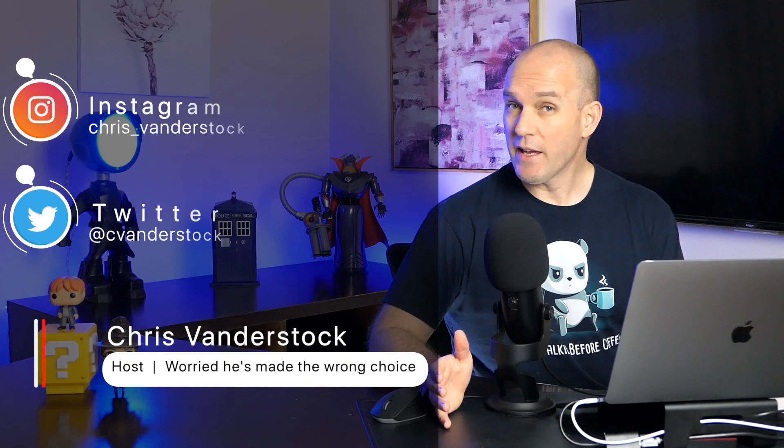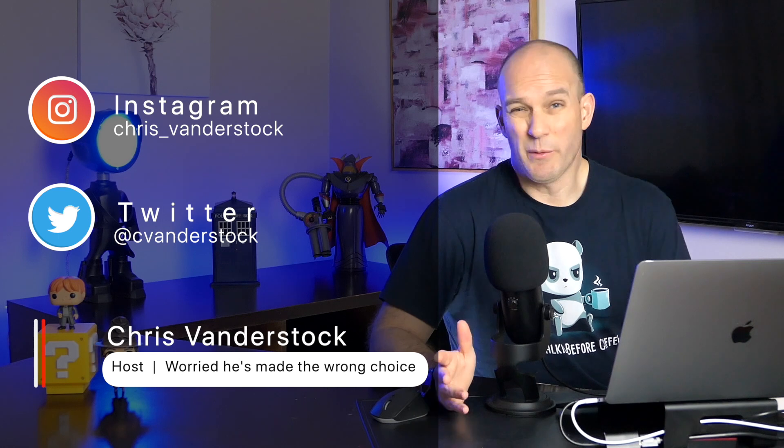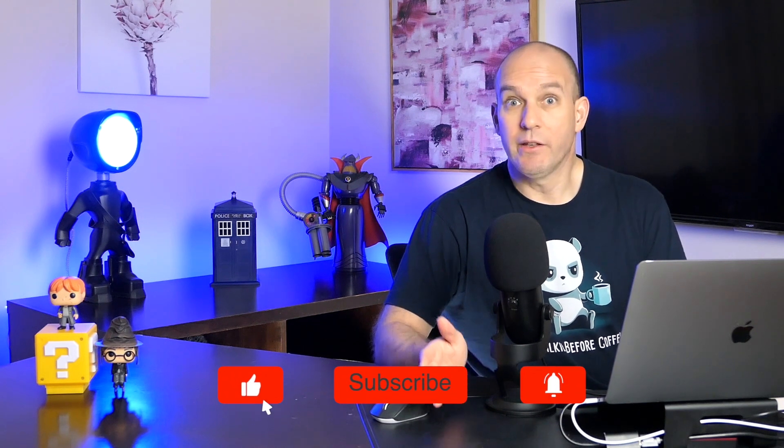G'day and welcome! My name's Chris, and this is your show about what's happening in Australia — and sometimes around the world — about technology in renewables, sustainability and the like. Today is very topical, and if you haven't subscribed, consider subscribing.